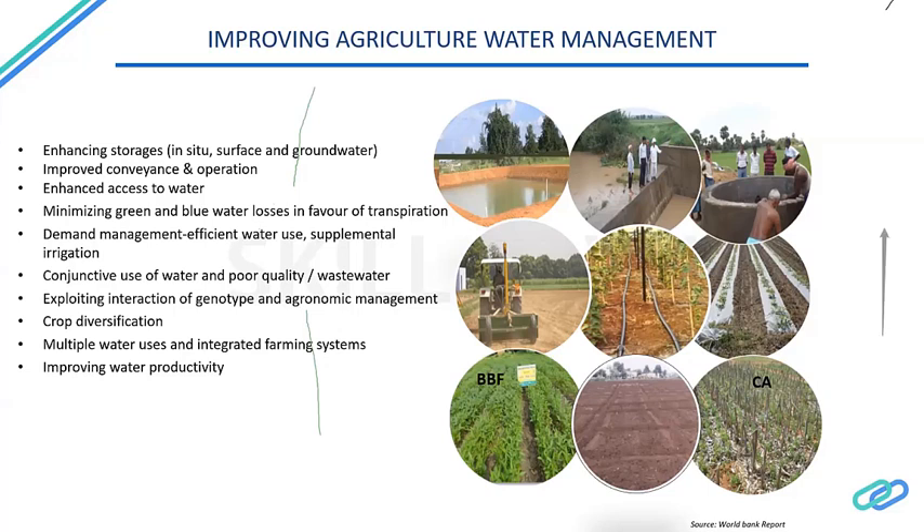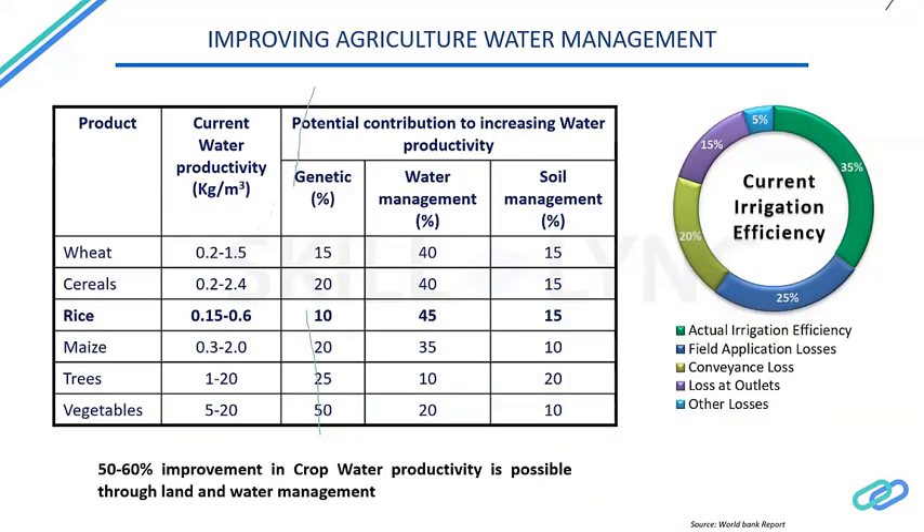Through interaction of genotype and agronomic management, crop diversification, multiple water use reasons, and integrated farming systems, all of this leads to increasing water productivity. Looking at major crops grown in India, for rice we currently produce about 150 grams per thousand liters of water applied. Using genetically modified rice varieties can increase water productivity further, and adding water management solutions on top can increase productivity by about 45 percent, with soil management contributing another 15 percent. Overall, about 50 to 60 percent improvement in crop water productivity is possible through land and water management interventions.